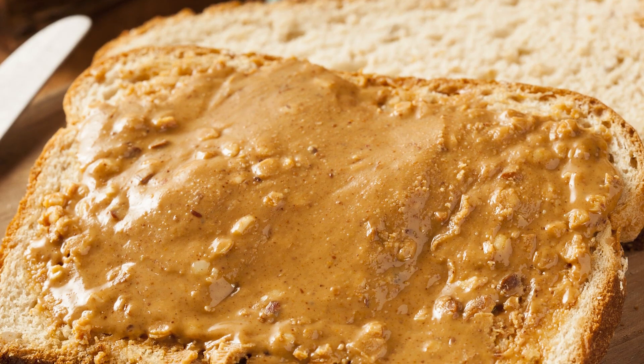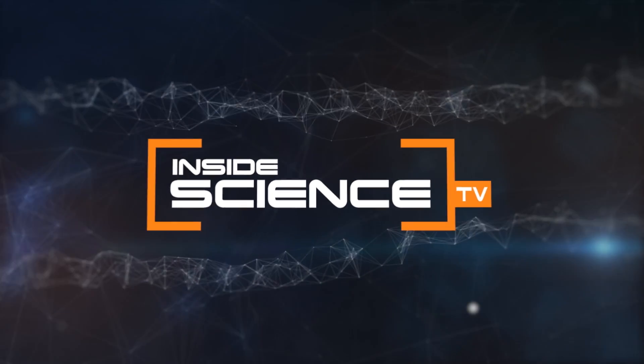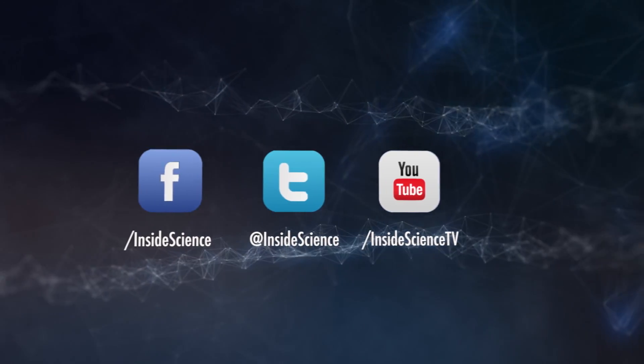The sooner you slow down the progression, the better. If you start the medication while your memory's still up here, instead of waiting for it to get down here, you've saved all those memories — with a little good old-fashioned peanut butter.